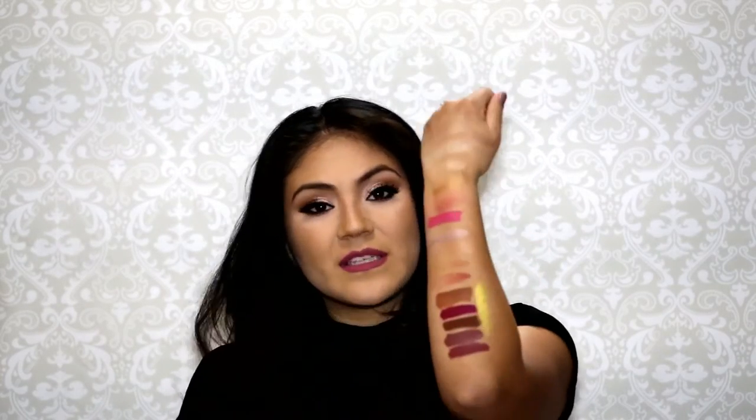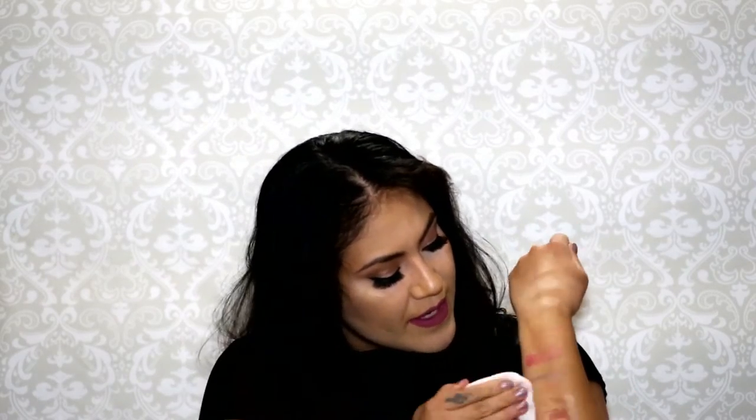I totally forgot about this one — it's another ColourPop. This is a Super Shock Shadow in the shade 'Telepathy.' I love this — I actually did a tutorial with it. It's like a pretty greenish gold, green-gold kind of shade. Very shiny, very pigmented. I like to apply this with my fingers and then blend it out with a brush, because if you apply with the brush it doesn't pick up as much product.